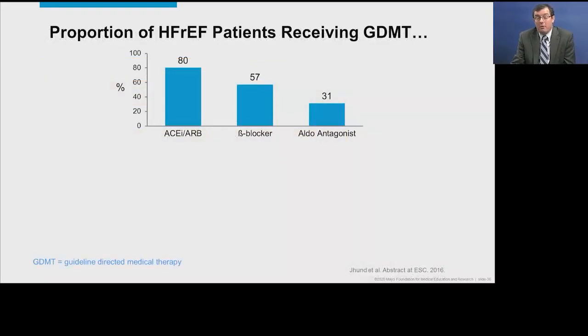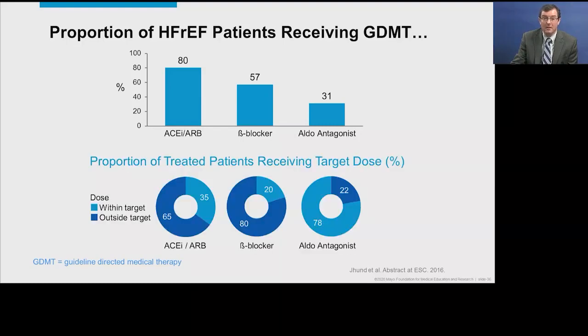These medicines are effective, but the problem is that they are underutilized. Data shows that ACE inhibitors or ARBs are used in about 80% of patients, beta blockers in about 55%, and aldosterone antagonists in about 30%. And if we look at patients receiving adequate target doses, we're not doing a very good job — only 35% receiving target doses of an ACE or ARB, and 20% on target doses of a beta blocker.